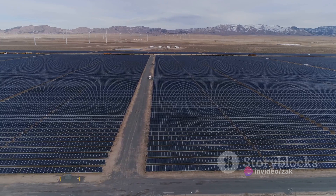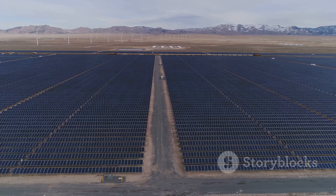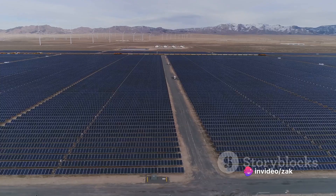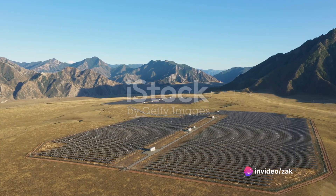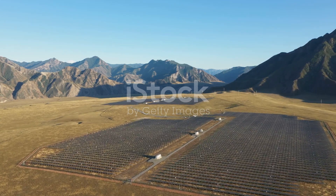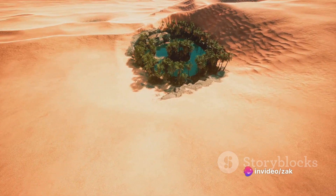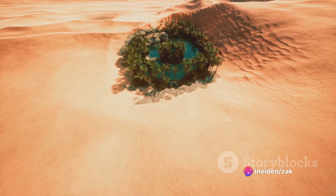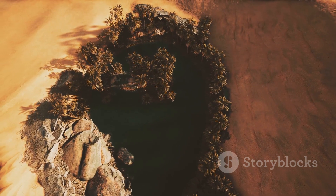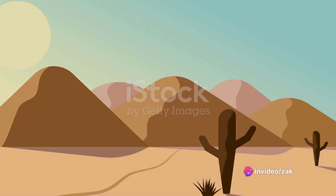Furthermore, with the advent of technology and the growing demand for renewable energy, deserts have become the focus of attention for another reason: rare earth elements. These are essential components in wind turbines, electric cars and solar panels. The Gobi Desert in China, for example, is known for its rich deposits of these valuable minerals. So, while deserts may be inhospitable for most life forms, they are a treasure trove of resources that significantly contribute to the global economy. The next time you look at a desert, remember that beneath its seemingly barren surface, there lies a world of hidden wealth.